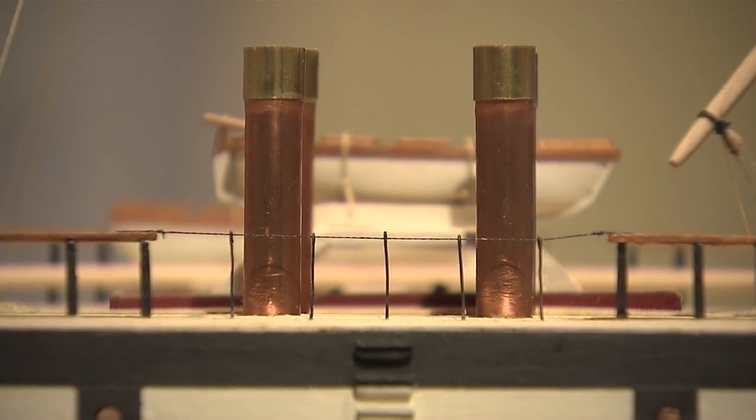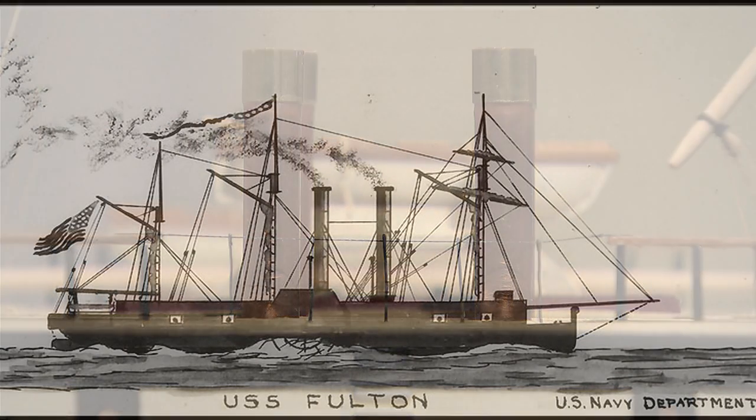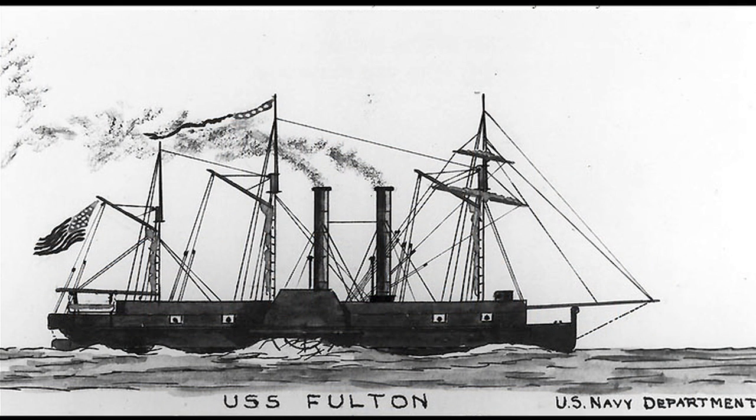But the first 40 years of this relationship were relatively unhappy — and, well, explosive. Dr. Scott Harmon will tell us a little bit more about the Fulton's development and the steam engine, but let's look at a couple of events in the first 40 years of steam in the Navy.